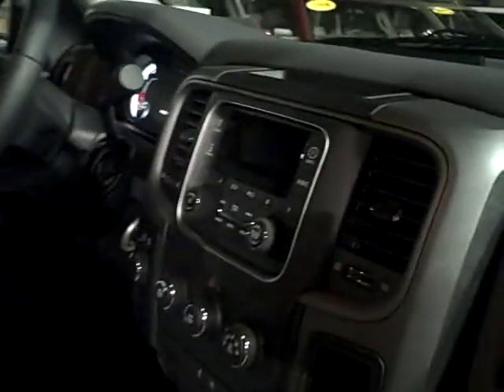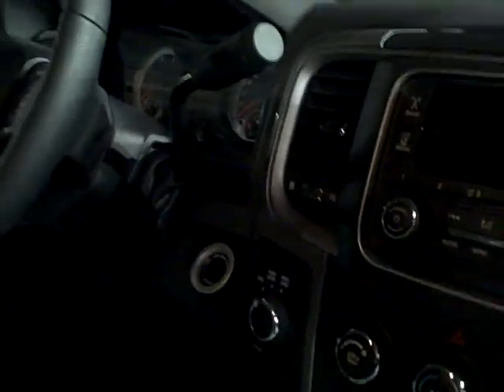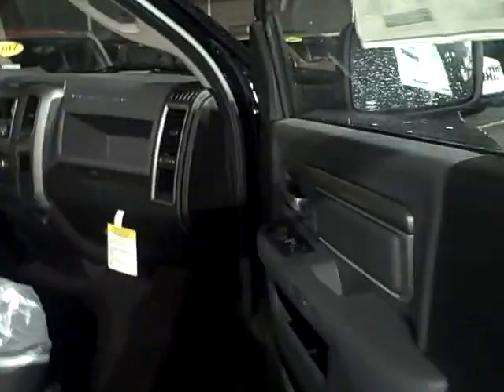Take a look on the inside — brand new 2013, they redid the interior a little bit more. It's got a nicer stereo system, and this has the XM satellite radio. It's got four-wheel drive on it, it's got cruise control on it. It's just a really nice truck.